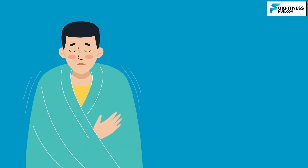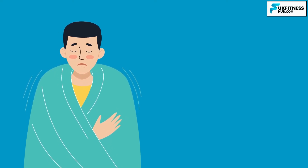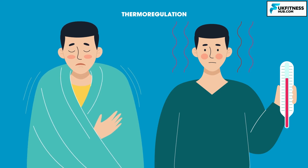When we get cold, skeletal muscles contract rapidly and we shiver. This is the body's natural response to regulate body temperature, known as thermoregulation. The opposite effect of shivering is sweating, where the evaporation of water in sweat causes cooling.